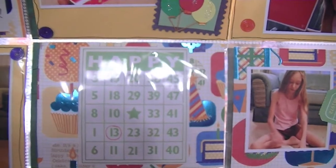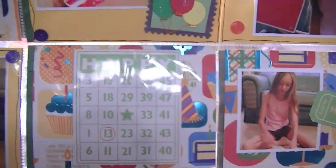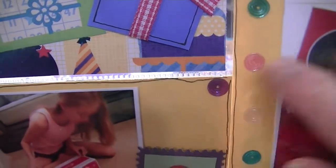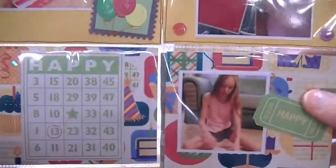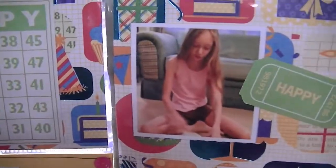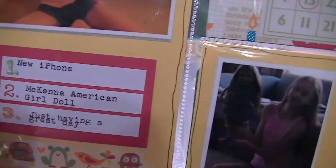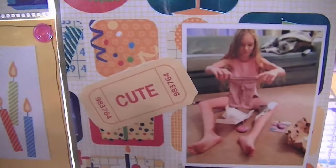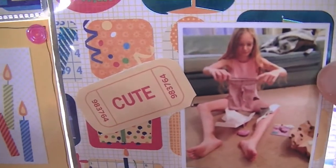I used the DCWV stack on this, and I had also gotten from another crop a little bag of sequins, so I used those throughout this little spread. There she is opening more presents and her favorite things. There she is with her McKenna. It just came out really cute. I love her long legs.